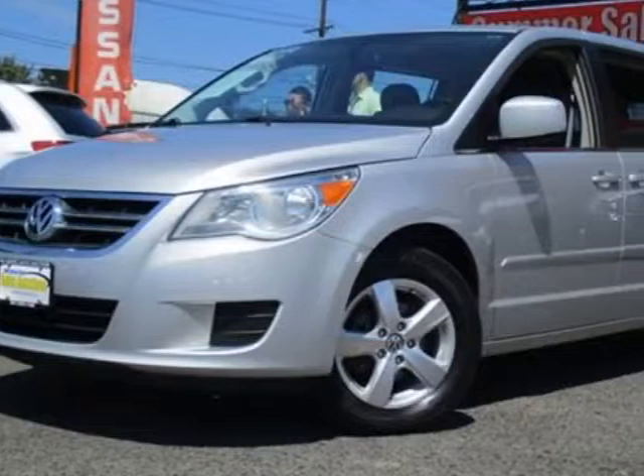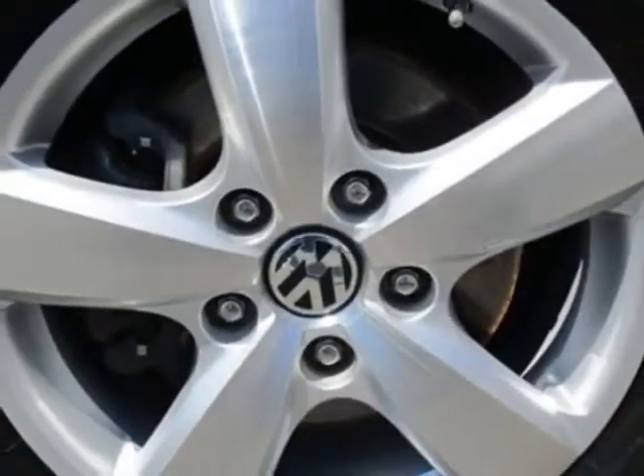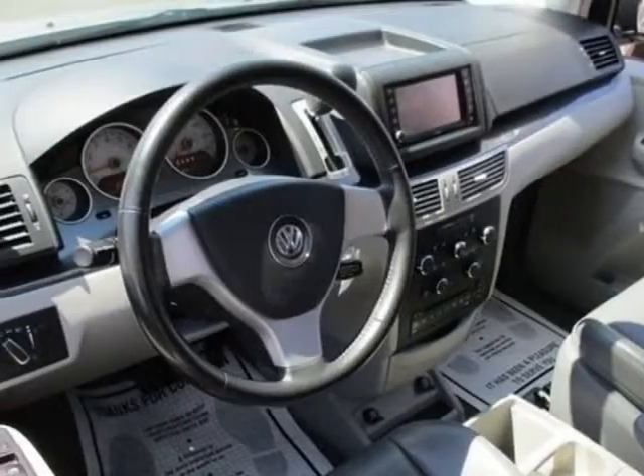For your protection, this vehicle has an extended warranty. This vehicle gets an estimated 16 miles per gallon in the city and an estimated 23 on the highway.